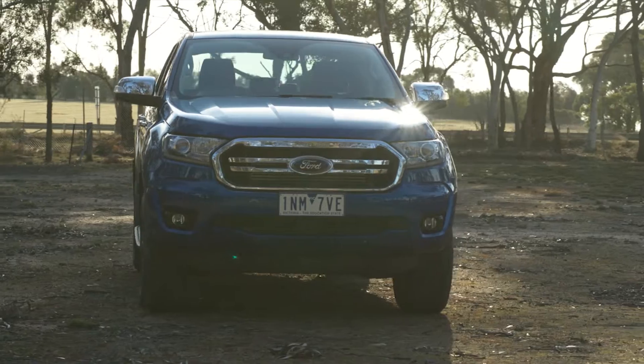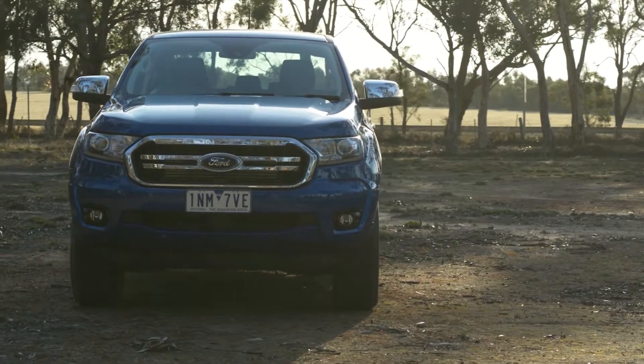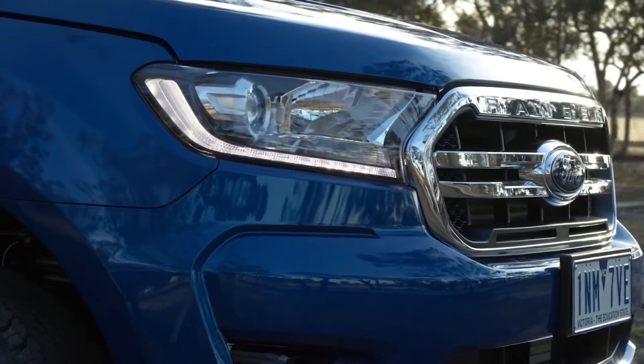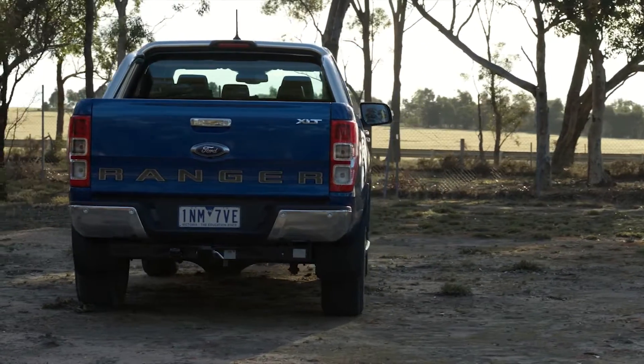Exterior styling has been tweaked slightly with a new grille and front fascia. XLT versions gain HID headlamps and LED daytime running lights, while the Wildtrack scores LED fog lights.